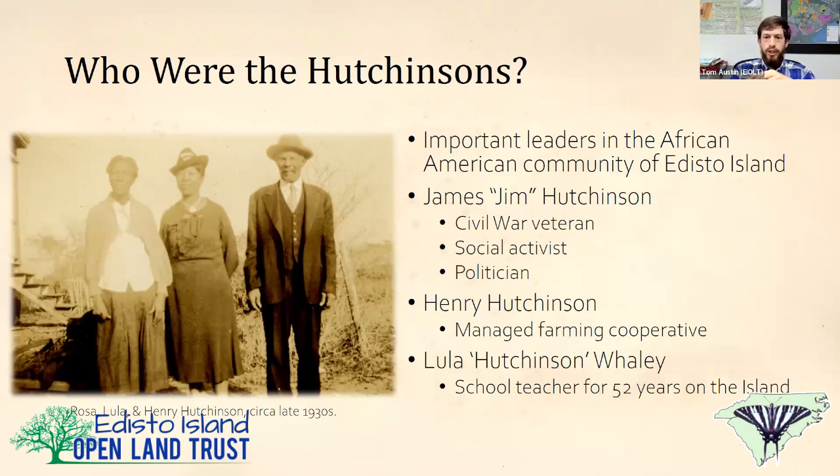The Hutchinsons were important leaders in the African-American community on Edisto Island, both during the Civil War as well as through Reconstruction and into the late 19th century. Henry's father, Jim Hutchinson, was a Civil War veteran, social activist, and local politician. He did a lot to get land into the hands of freedmen after the war, organizing cooperative land acquisitions — getting 50 people together to pool money, buy a foreclosed plantation of 500 acres, and split it into 10-acre lots.